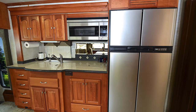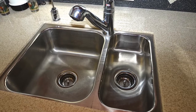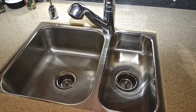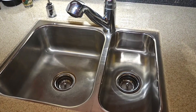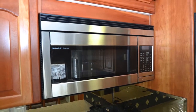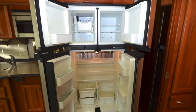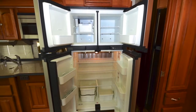The kitchen area features polished solid surface countertops along with solid surface sink covers, a single lever sink faucet with built-in sprayer, a double bowl stainless steel sink, a stainless steel convection microwave, and a two-burner cooktop. A four-door stainless steel refrigerator with ice maker is also installed.